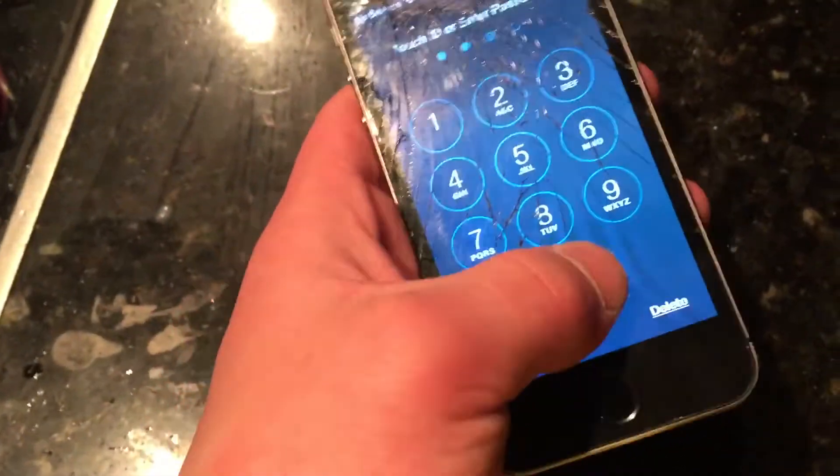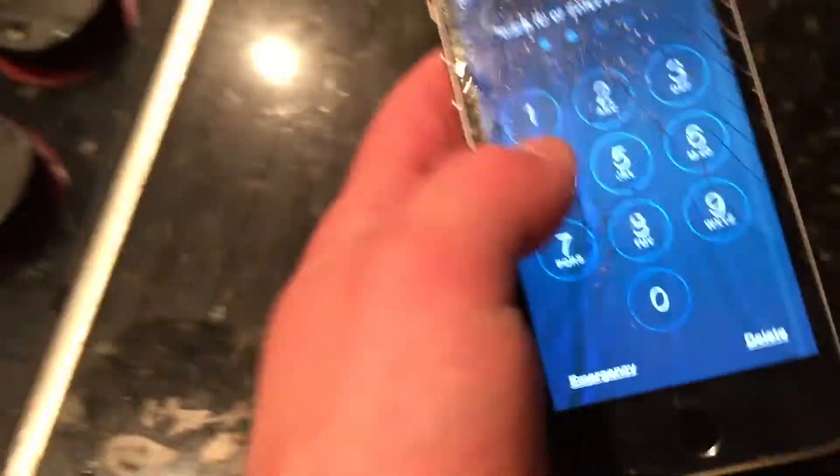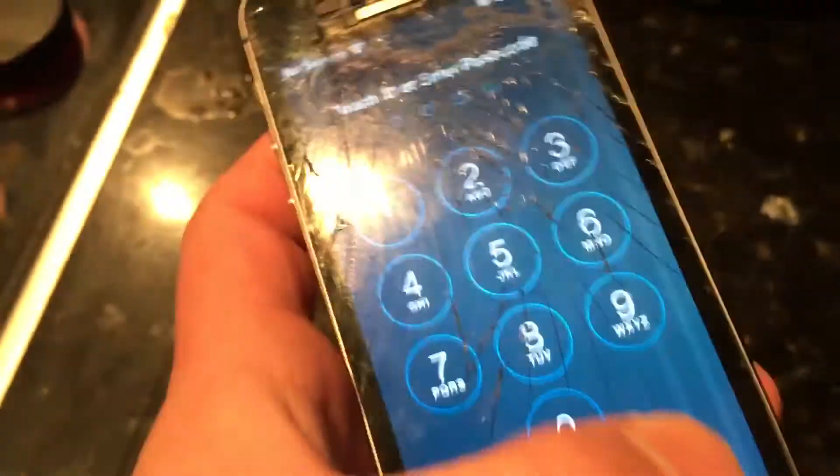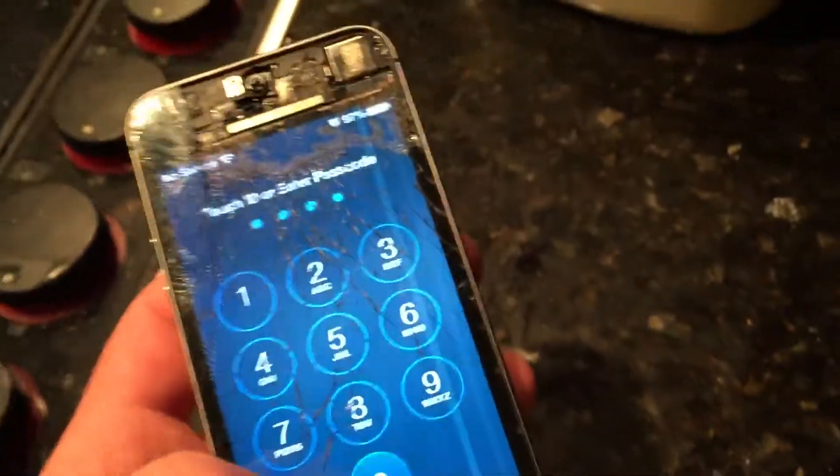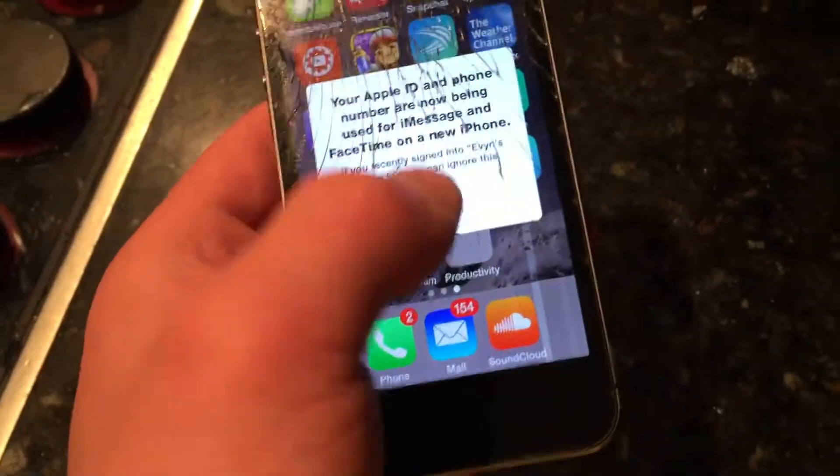And the screen doesn't work really at all. Because I'm typing stuff, but of course now it somewhat works, but when I do delete and stuff... Of course now it works when I'm actually showing you guys, but the screen is just really messed up.